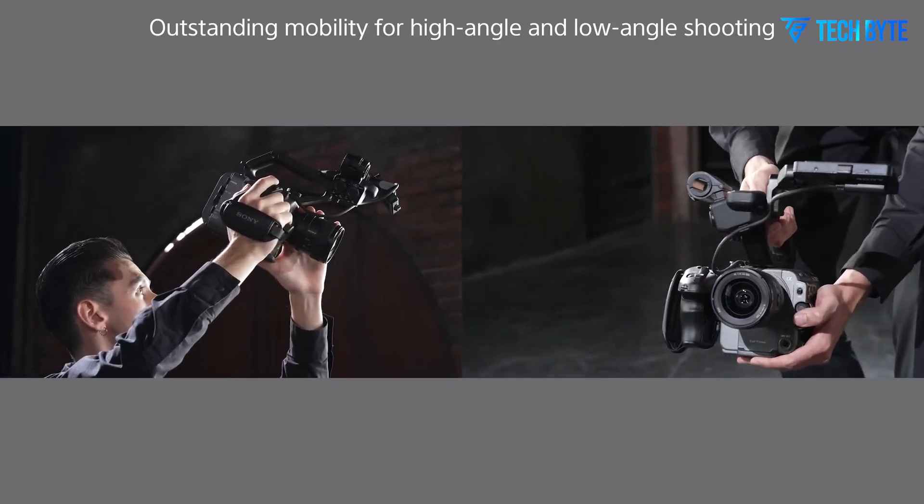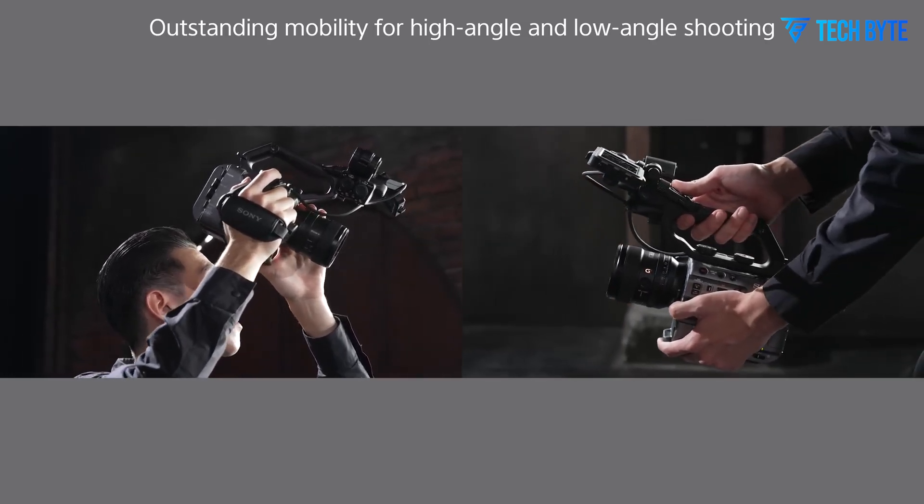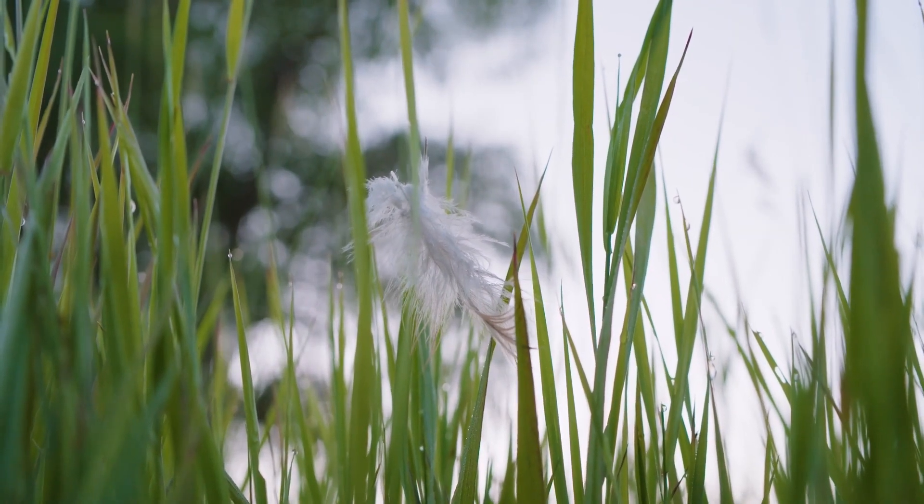Sony has always been at the forefront of innovation, and with the FX9 II, they continue this legacy by integrating cutting-edge technology and addressing the evolving needs of modern filmmakers.